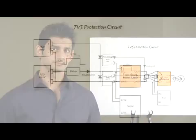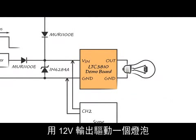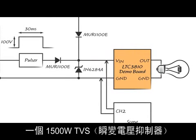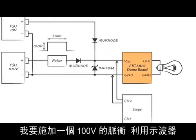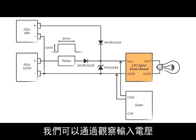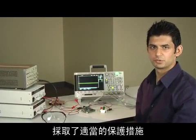Let me show you. Here I have the LTC3810, a 100 volt current mode synchronous switching regulator controller, with a 12 volt output driving a light bulb. I have the 1N6284A, which is a 1500 watt TVS across the input of the demo board. This TVS will act as my protection circuitry. I will apply a 100 volt pulse and observe how the TVS protects the downstream circuitry by observing the input voltage with the aid of a scope. Make sure that you have proper protection before turning power on.